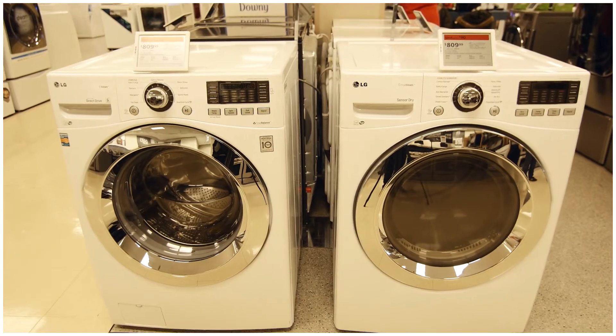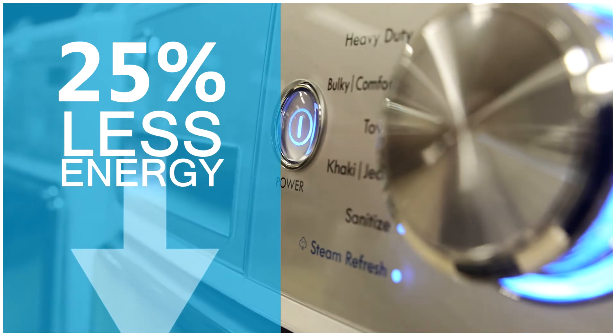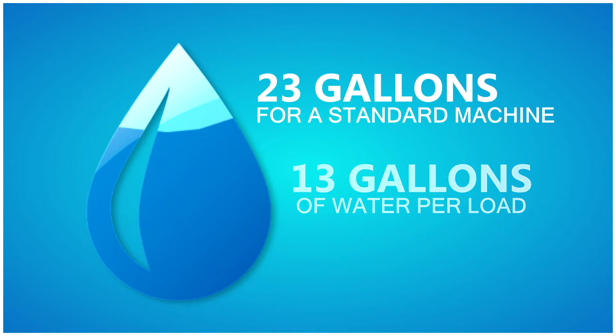You can save even more with an ENERGY STAR washer and dryer pair. New ENERGY STAR certified clothes washers use about 25% less energy and only 13 gallons of water per load, compared to the 23 gallons used by a standard machine.